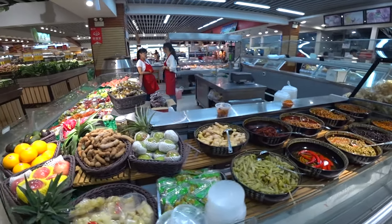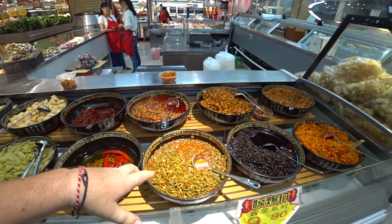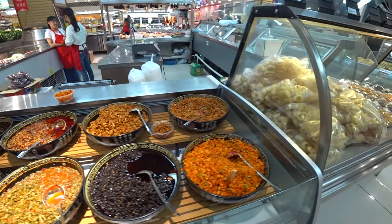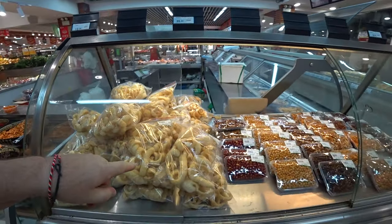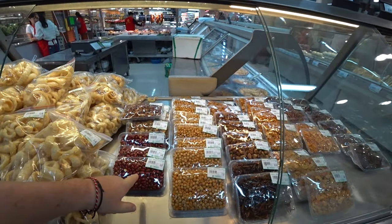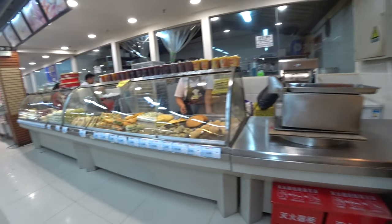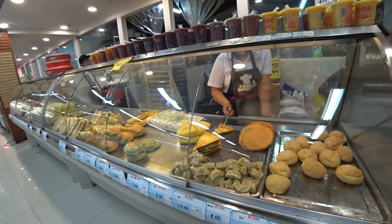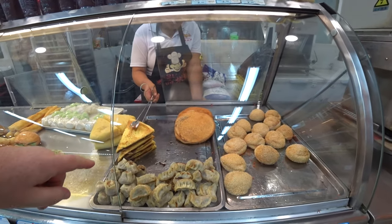Eggs are over here. These girls are selling pickles — some chilies, some bean salads with chili in them. I have no idea what this is; it looks like pork crackling. There are some different types of beans here. Eggs galore!